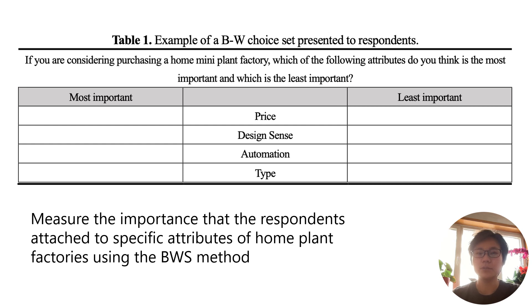Table 1 presents an example of the choice set shown to respondents. BWS Case 1 was utilized, allowing measurement of relative importance without overwhelming respondents. The experimental design incorporated a balanced incomplete block design assessing seven home plant factory attributes in seven choice sets with four attributes each, with every attribute repeated four times.